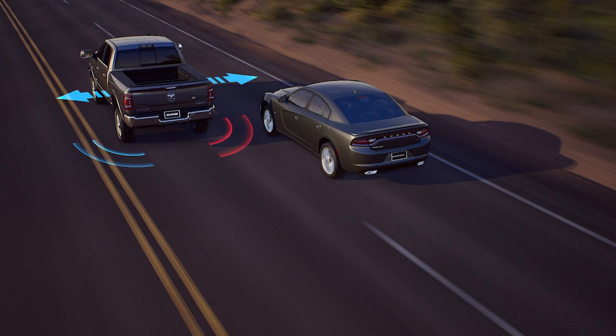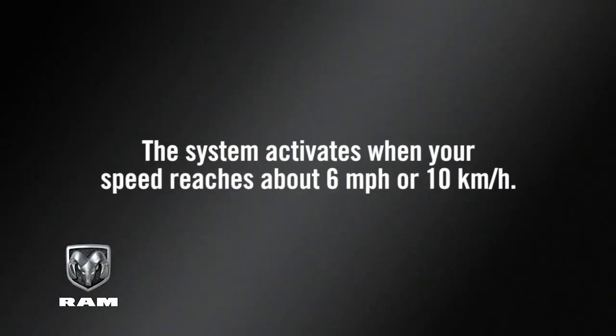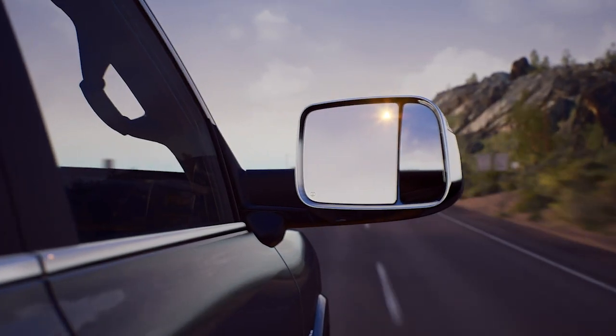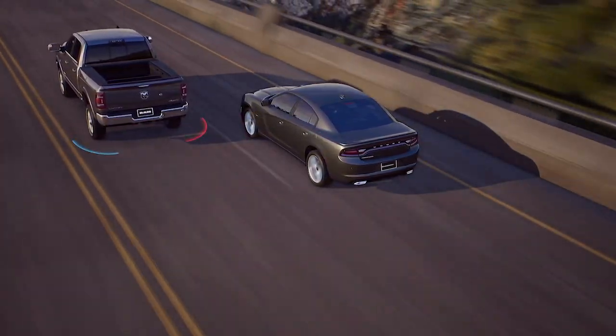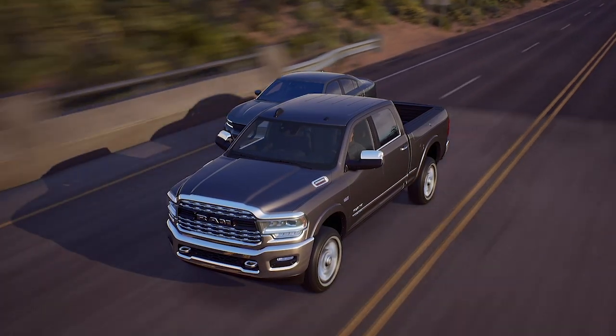The zone starts at each outside mirror and extends back toward the rear. The system activates when your speed reaches about 6 miles per hour, or 10 kilometers per hour. If an object enters the blind spot zone from either side of the vehicle, the BSM light will appear in the corresponding outside mirror. A warning will also be issued if a driver comes up from behind and enters the rear detection zone, or if you use your turn signal in a direction and the system senses another driver in that detection zone.